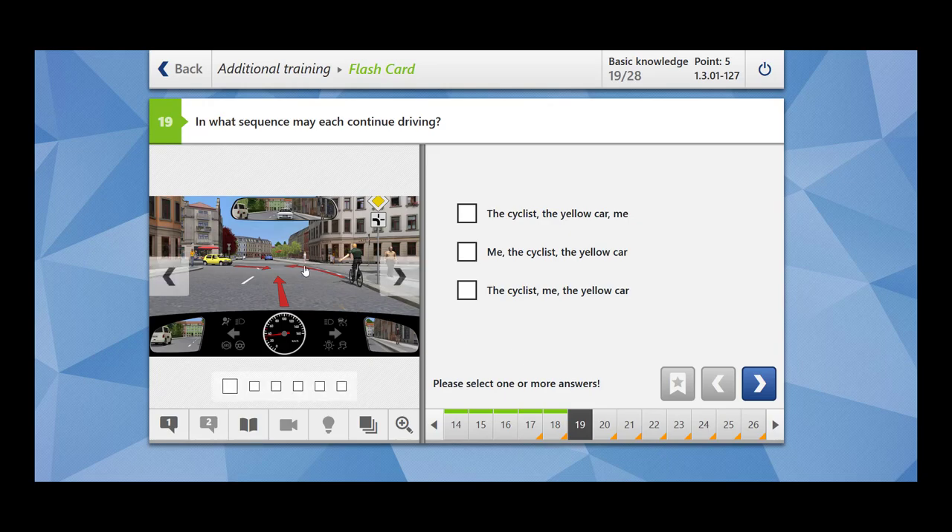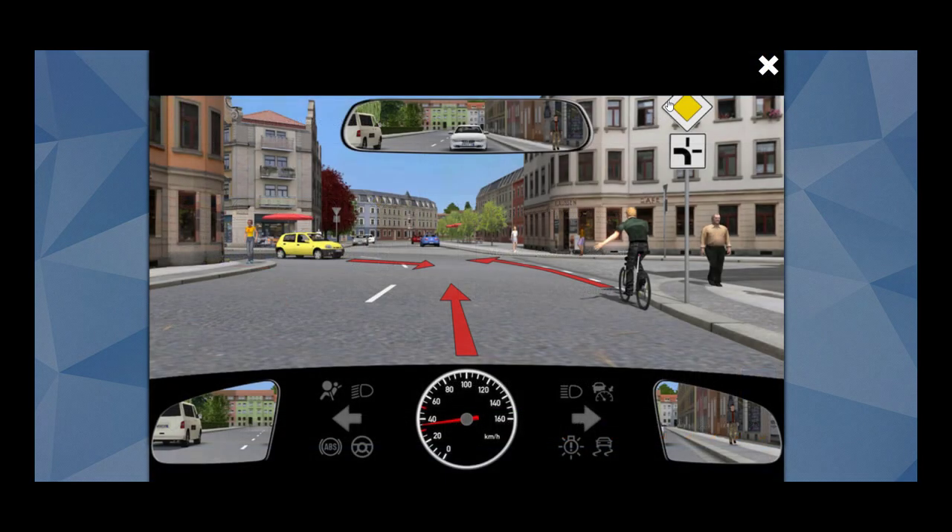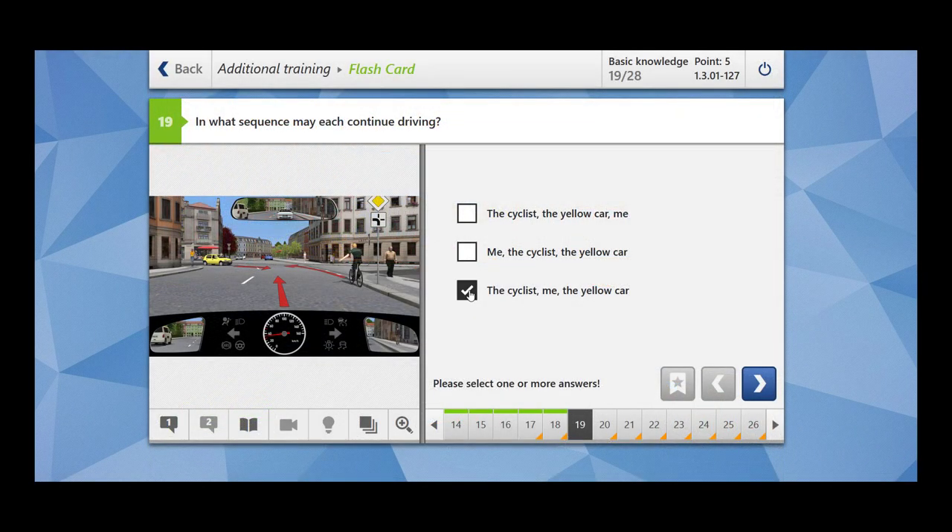In what sequence may each continue driving? There is a priority road sign and an additional road sign showing how the course of the road flows. The first priority is for the cyclist because they are following the course of the priority road. Then we are next because we are on the right side of the yellow car, and the yellow car proceeds last. So the correct order is: cyclist, me, then the yellow car.